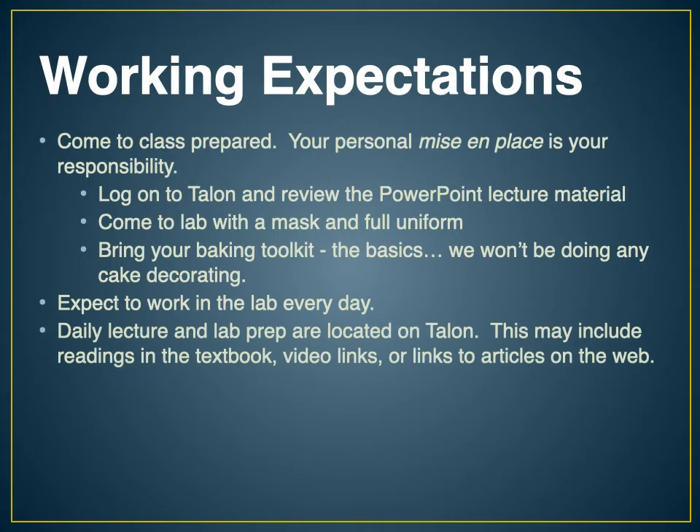Expect to work in the lab every day. We're going to be making something every single day we're in the lab, so come prepared to work, make good product, evaluate it, and compare it with other classmates. The daily lecture and lab prep are located on Talon — we won't be doing any lectures in the lab; we'll be strictly focused on lab work and the product. Make logging into Talon a daily routine, whether early in the morning or the afternoon or evening to get ready for the next day.